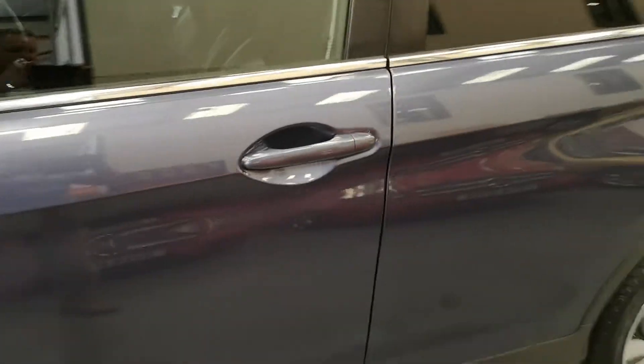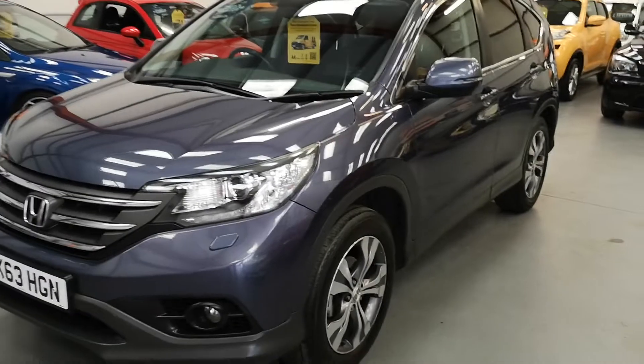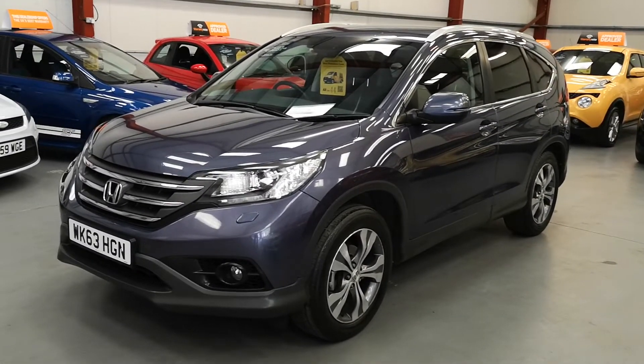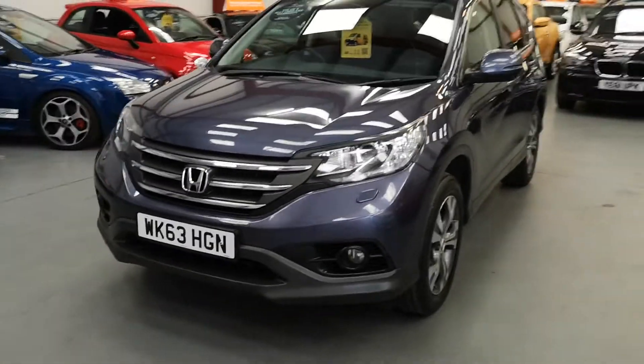Real nice family truck. Good on fuel — it's a 1.6 diesel DTEC two-wheel drive, so you get a little bit more efficiency with the two-wheel drive than you do with the four.